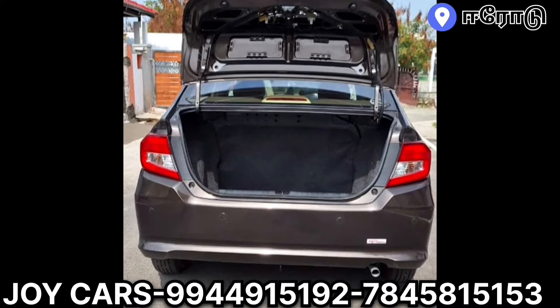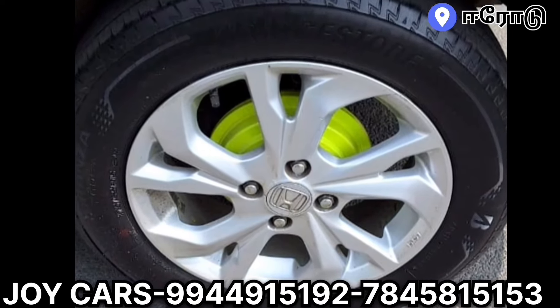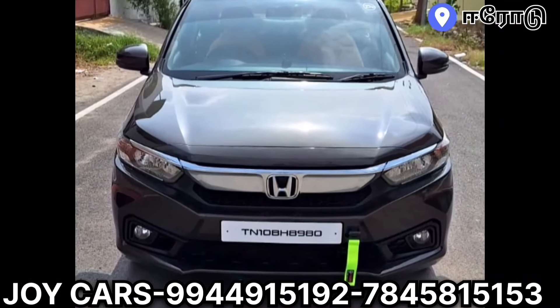If you want to test it, you will see the contact number. If you want to confirm the price, we will give you a fixed price.